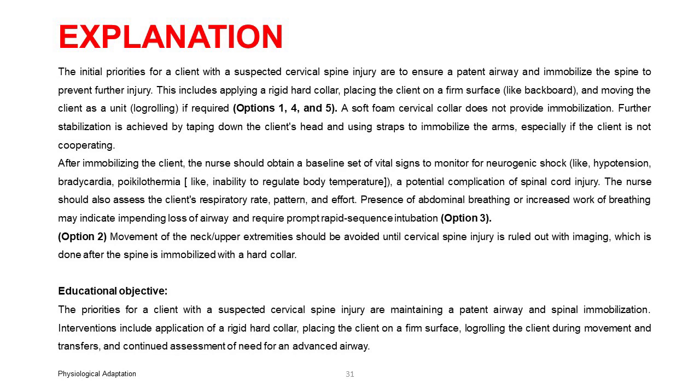A soft foam cervical collar does not provide immobilization. Further stabilization is achieved by taping down the client's head and using straps to immobilize the arms, especially if the client is not cooperating. After immobilizing the client, the nurse should obtain a baseline set of vital signs to monitor for neurogenic shock — hypotension, bradycardia, poikilothermia — a potential complication of spinal cord injury.